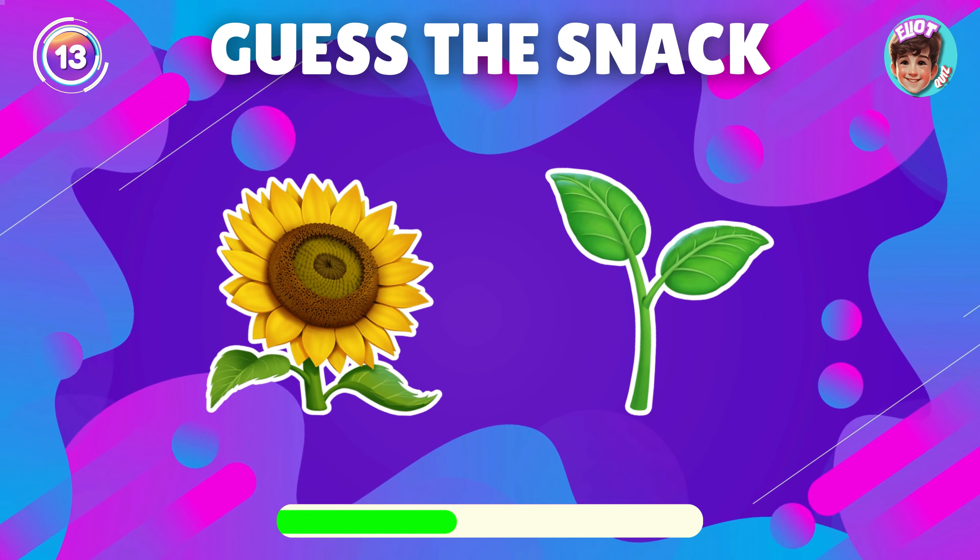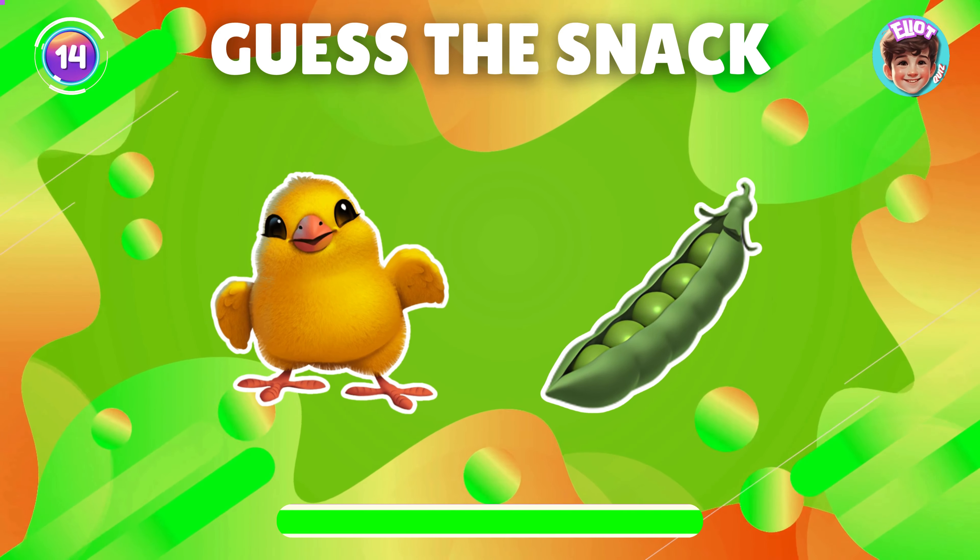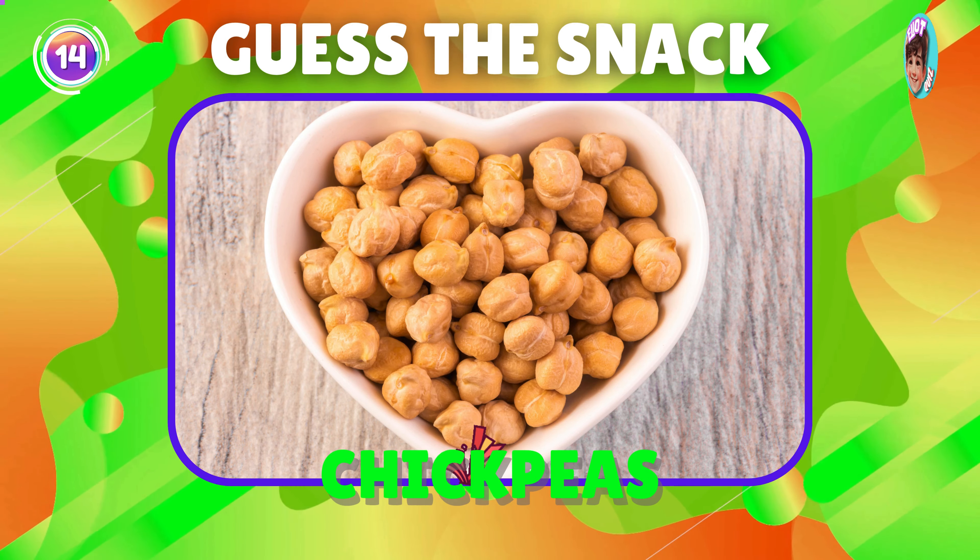What snack is shown in this emoji? Great job, it's chickpeas.